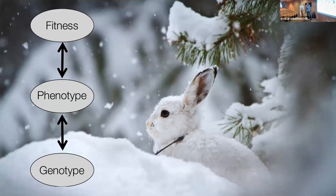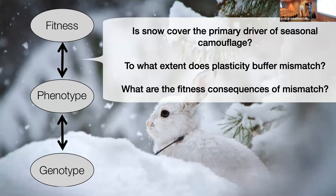Here's our roadmap. I started with this general idea of the connection between genotype to phenotype to fitness, and I argued that this connection is the unknown we usually have to deal with. In the snowshoe hare system, the real power is we're going to start by demonstrating why the trait we're studying is important, how important it is in natural populations. Then we'll dive into the genotype-to-phenotype component. Is snow cover actually a primary driver of seasonal camouflage? It's a super obvious assumption, but it actually hasn't been broadly tested prior to this research.